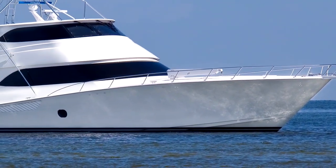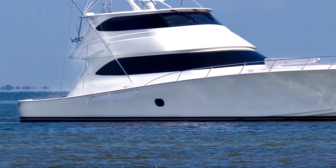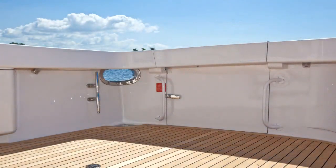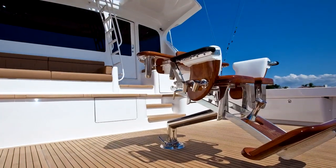Freeboard forward is nearly nine feet, yet a modest three feet in the cockpit. Along with a walk-through transom door, this makes it safe and effortless for the crew to release billfish unharmed.